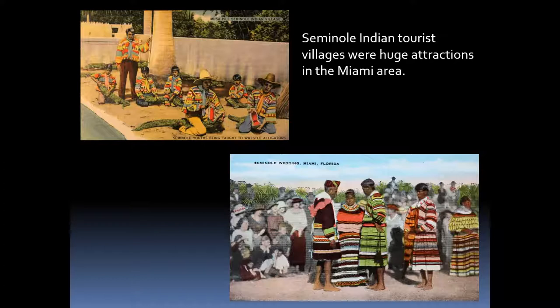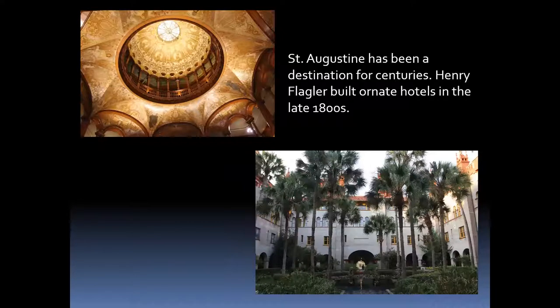This Seminole wedding was performed several times by the same couple for different tourist groups, as people wanted to see traditional ceremonies. Saint Augustine has been a destination since the 1600s, and Henry Flagler really opened it up by building posh hotels. This is part of Flagler College — you can go in and see the ornate roof, all built with gold. Inside the cafeteria is the largest collection of Tiffany glass in Florida. You can take a tour of some of these buildings and see the ornate features.